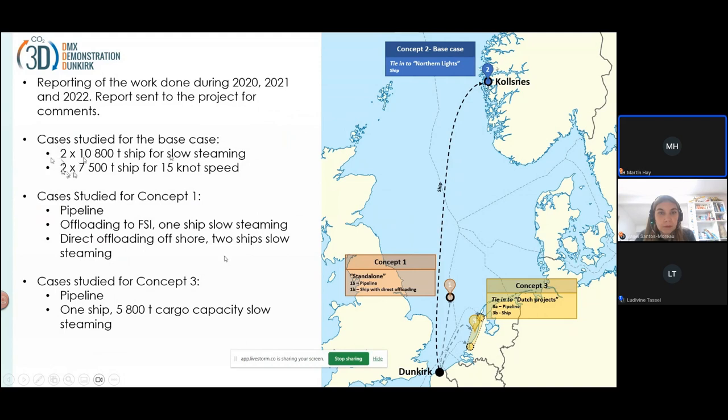We looked at two smaller ships with a speed of 15 knots, and two larger ships which would have a speed of 10 knots — that's not 10 knots exactly, just slow steaming.